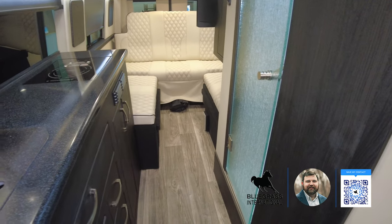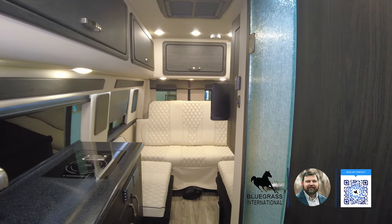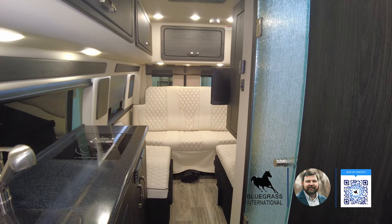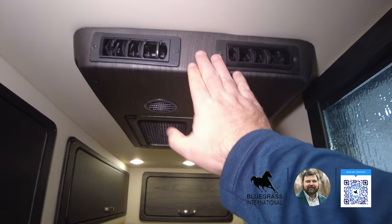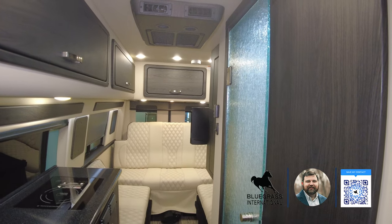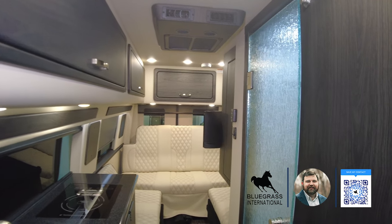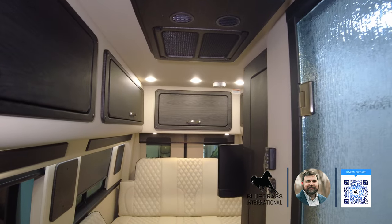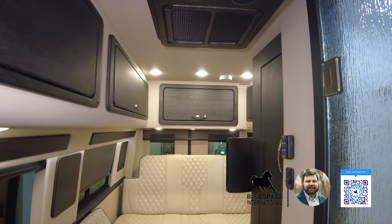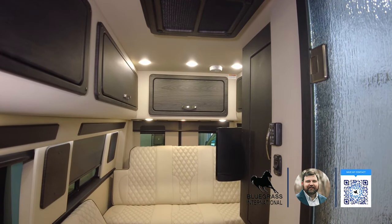This coach is equipped with the Freedom Package — there is no propane, no propane generator. It has a 600 amp-hour lithium battery package with a 3,000-watt inverter and a 12-volt rooftop AC unit that runs off the battery system. 600 amp-hours is a ton — most AC units require a lot of energy at startup, but once they get rolling and the temperature is adequate they don't take nearly as much to keep up.